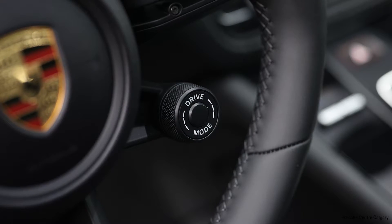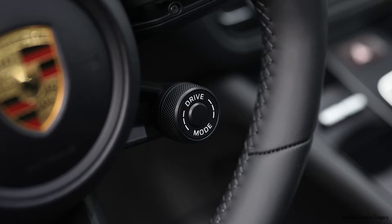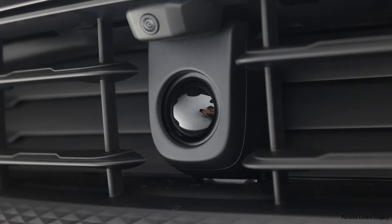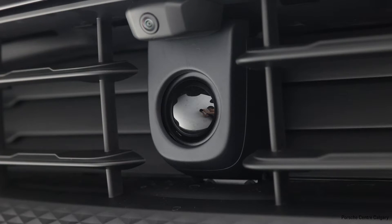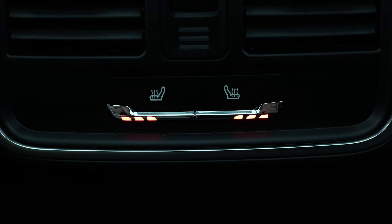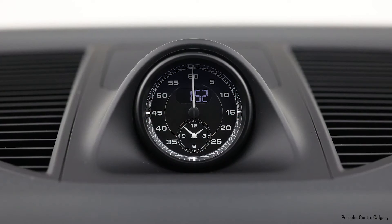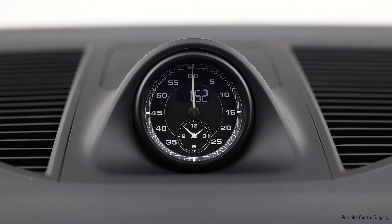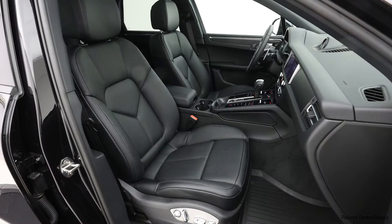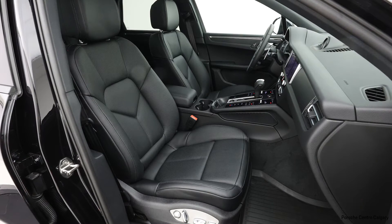A couple of things to point out with the Macan that we always get asked about, and a big differentiator maybe between us and the competition, would be the transmission. We use what's called a PDK transmission, which is a dual clutch transmission — essentially two clutch components doing the job of one. It's a little bit faster to react and more engaging, making the car a little bit more fun to drive.